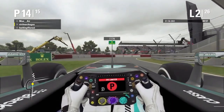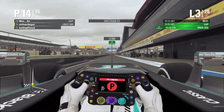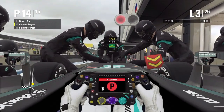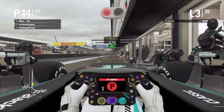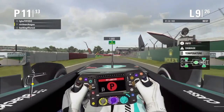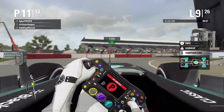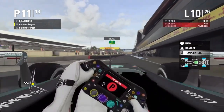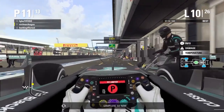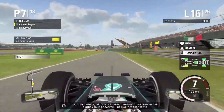We need you back in the pits. Release, release. Complete, go now. We're taking you through the caution zone. Be careful until you see the greens.